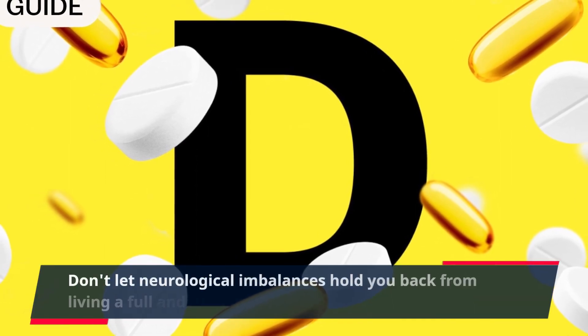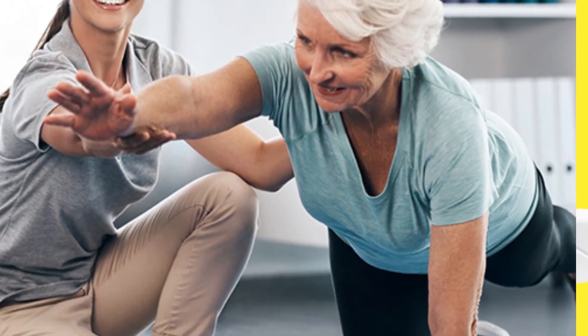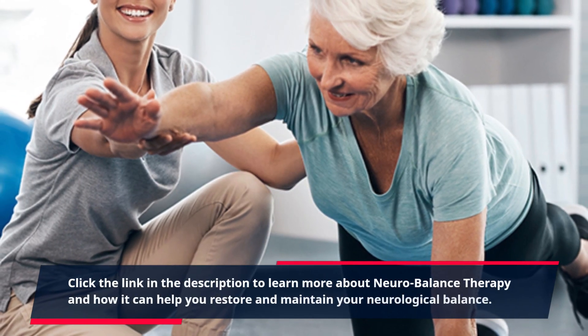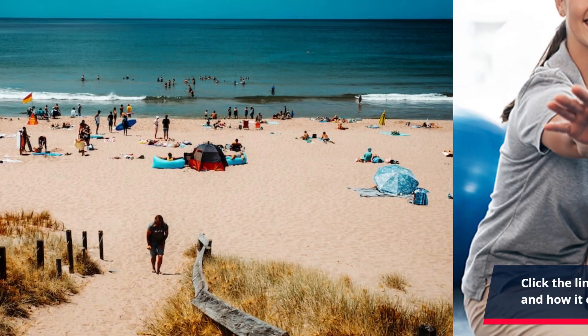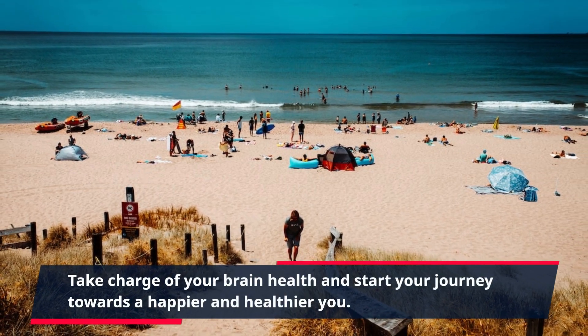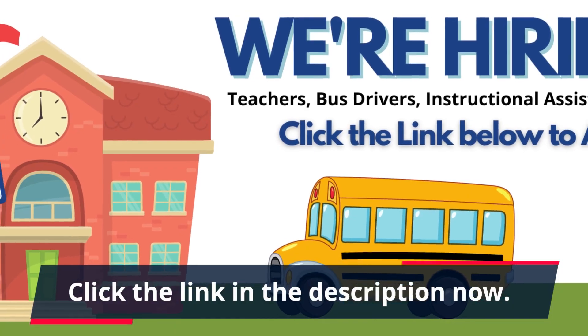Don't let neurological imbalances hold you back from living a full and fulfilling life. Click the link in the description to learn more about neurobalance therapy and how it can help you restore and maintain your neurological balance. Take charge of your brain health and start your journey towards a happier and healthier you.